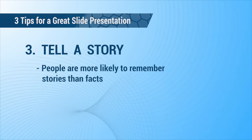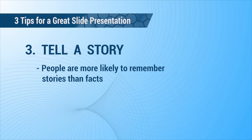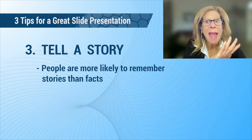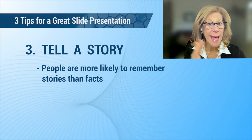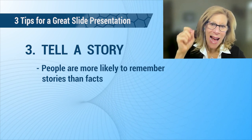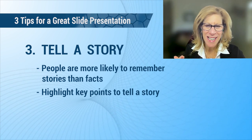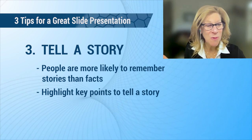Tip number three is to tell a story. People are more likely to remember a story than the facts. Did you notice how I just told a story? I talked about this client who had a very dense slide — and it had to be changed. So remember, if you want to highlight key points, tell a story. This will help your presentation be more engaging and memorable — and isn't that what you want?